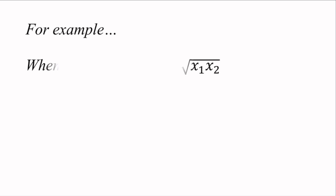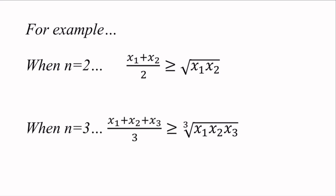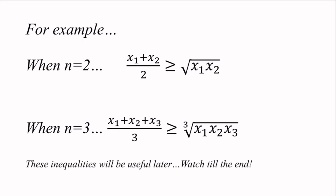The two cases of AM-GM we will use are: when n equals 2, (x1 plus x2) over 2 is larger or equal to the square root of x1 times x2; and when n equals 3, (x1 plus x2 plus x3) over 3 is larger or equal to the cube root of x1 times x2 times x3. Equality holds when x1 equals x2 equals x3. These inequalities will come in handy when we solve the problem.